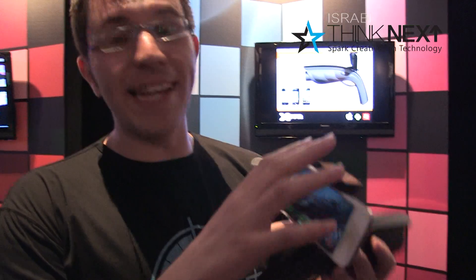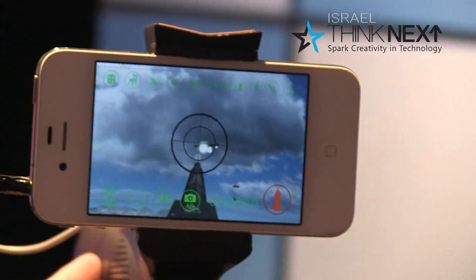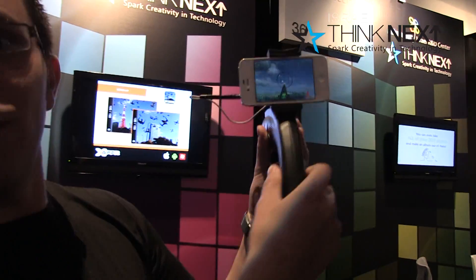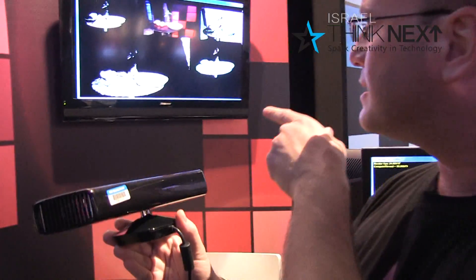It's a smartphone gun. You connect any smartphone to the gun, hunt down some helicopters and just shoot around. We are taking this disconnect sensor and creating a 3D model of the world.